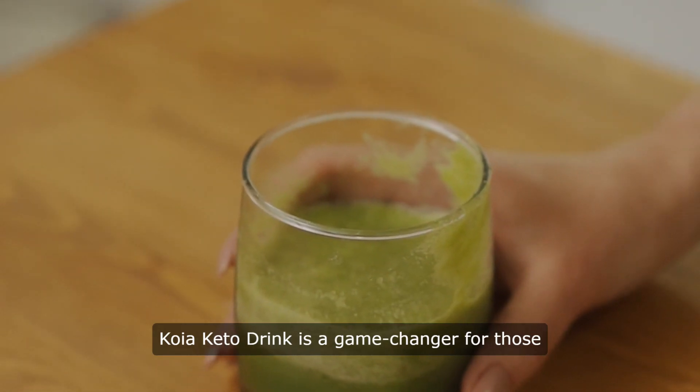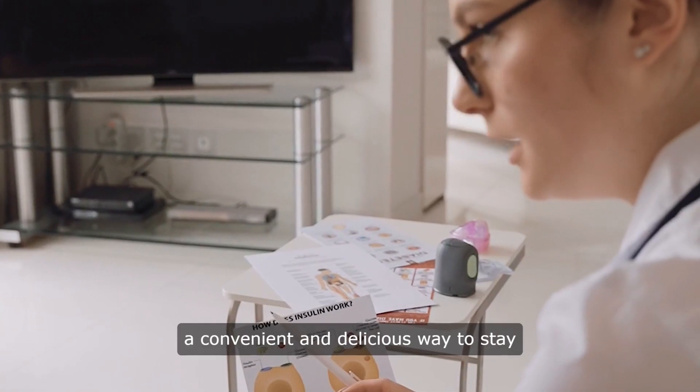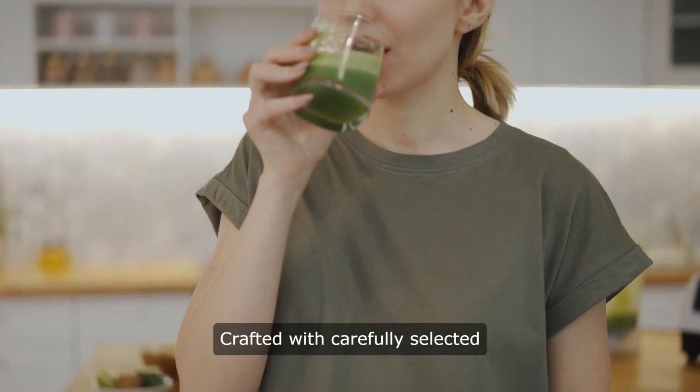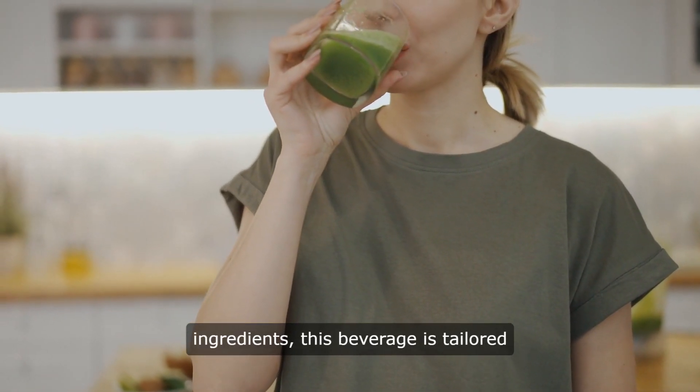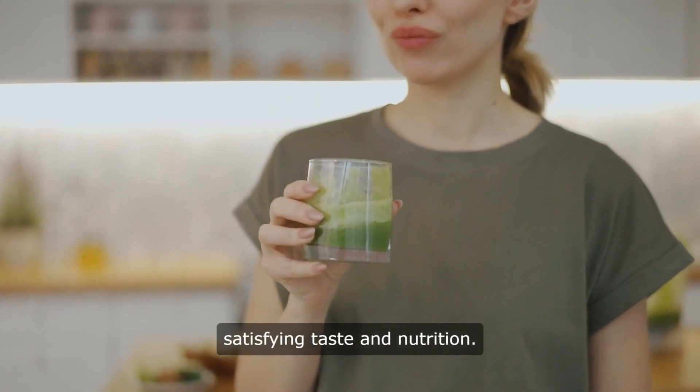Koya Keto Drink is a game changer for those following a ketogenic lifestyle, offering a convenient and delicious way to stay on track with their dietary goals. Crafted with carefully selected ingredients, this beverage is tailored to support ketosis while delivering satisfying taste and nutrition.